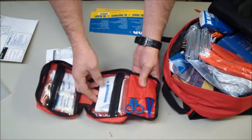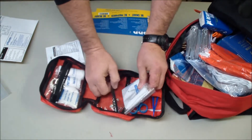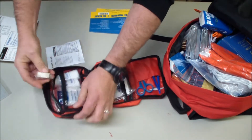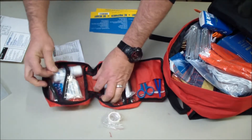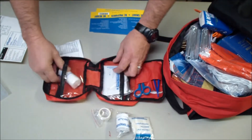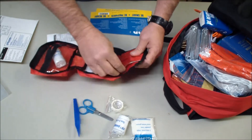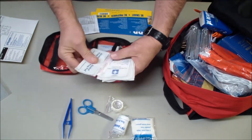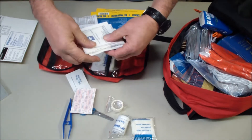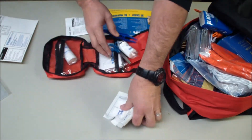Inside the first aid kit: pressure bandages, some safety pins, bandages, examination gloves, second-grade scissors, alcohol prep pads, a couple of band-aids, and sterile gauze. Not a bad med kit, keeping in mind that it's for emergencies.